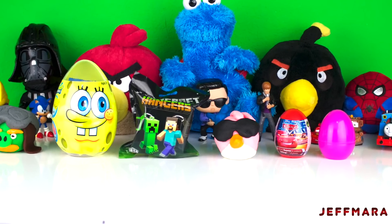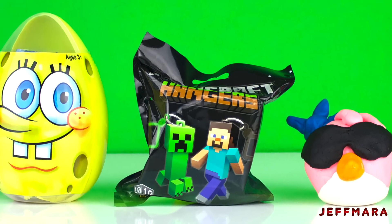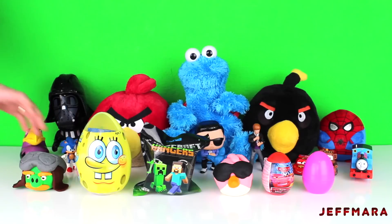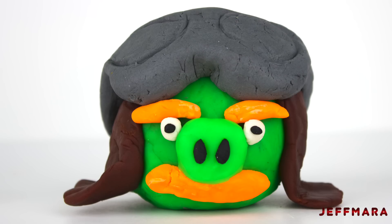Hi YouTube! In this video I opened up a giant Spongebob Squarepants egg, a Minecraft hangers pack, and more. First, I opened up a Play-Doh Angry Birds Foreman Pig surprise.